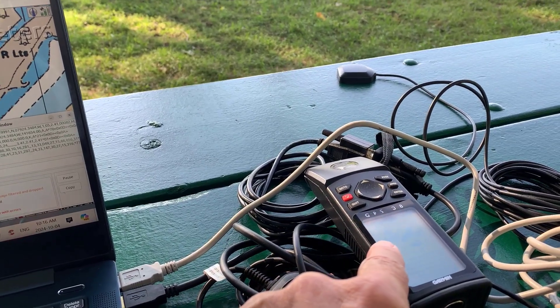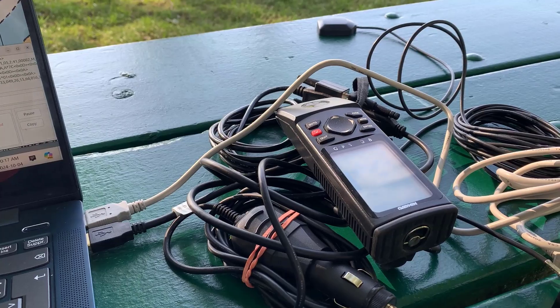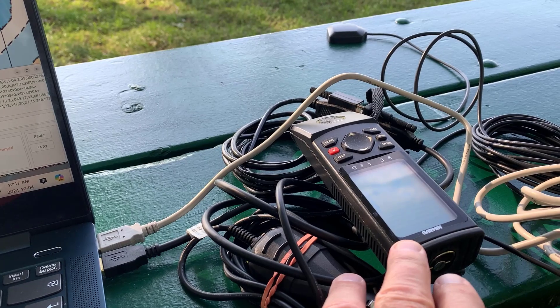This is the first GPS receiver I got, around the mid-90s — it's about 30 years old. It's a Garmin GPS 38, single channel. It's extremely rugged, waterproof, and works really well.